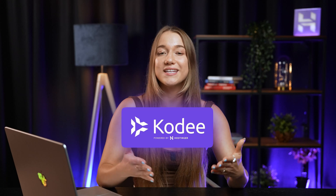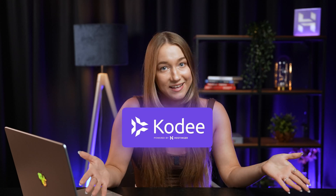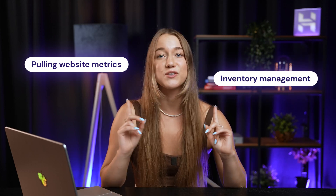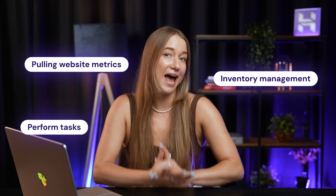And that is exactly where our chatbot Cody comes in. Using natural conversation, you can ask Cody to perform pretty much anything — from pulling website metrics to inventory management. In the background, MCP allows the chatbot to perform these tasks on your behalf.